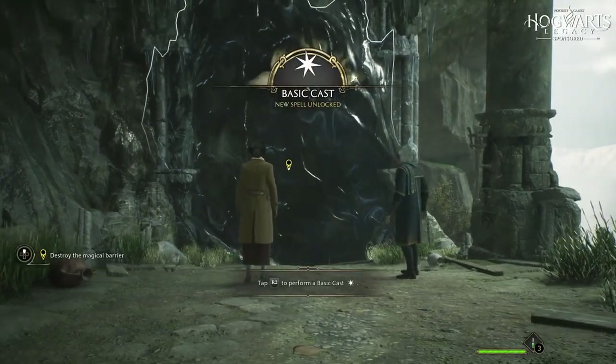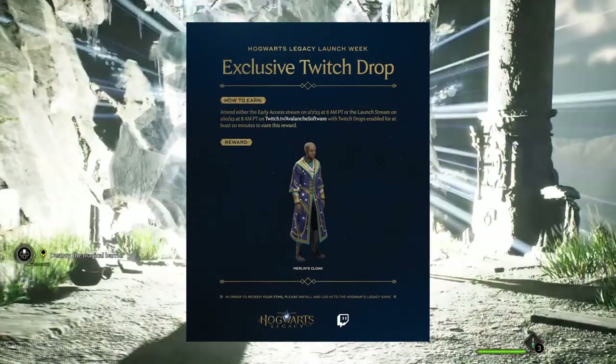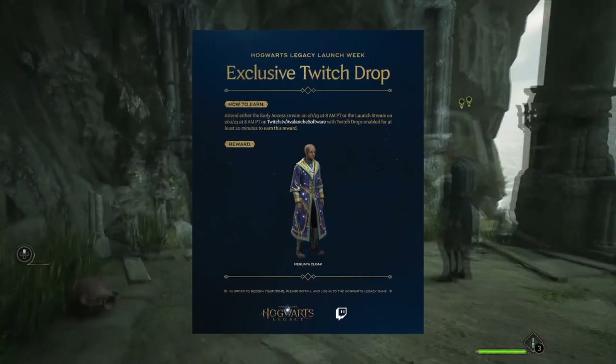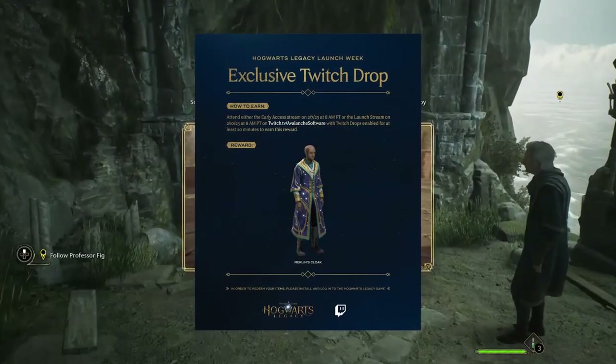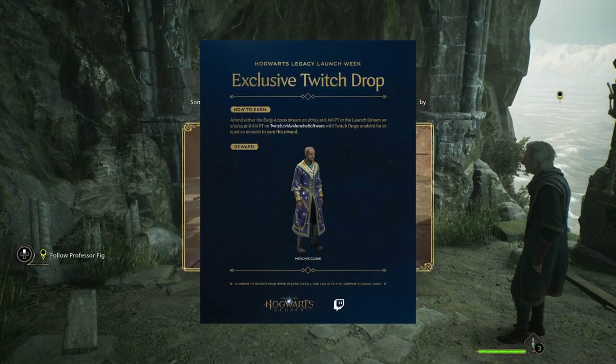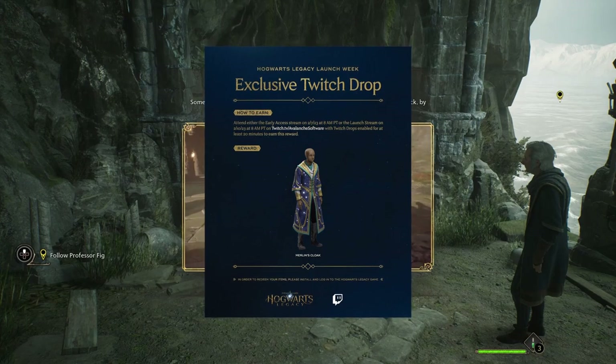The option to get Merlin's cloak cosmetic item in the Wizarding World RPG will be available during the Hogwarts Legacy launch week as an exclusive Twitch drop. Players will have to either tune in to the early access stream scheduled to be held on February 7th at 8am PT, or the launch stream scheduled to be held on February 10th at 8am PT on Avalanche Software's official Twitch channel.